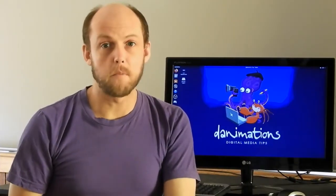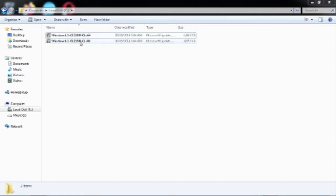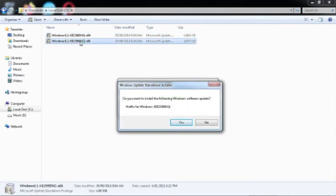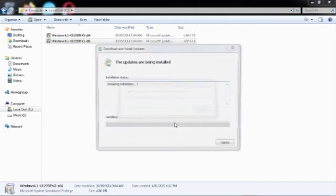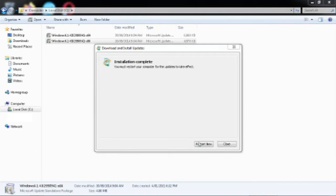Now on your Windows 7 machine, install 7zip, then use 7zip to open the Windows 7 hotfix file you downloaded from Lenovo. Inside you'll find 32 bit and 64 bit installers. Double click on the one that matches your operating system and agree when prompted. Once complete, restart to finalize the update.